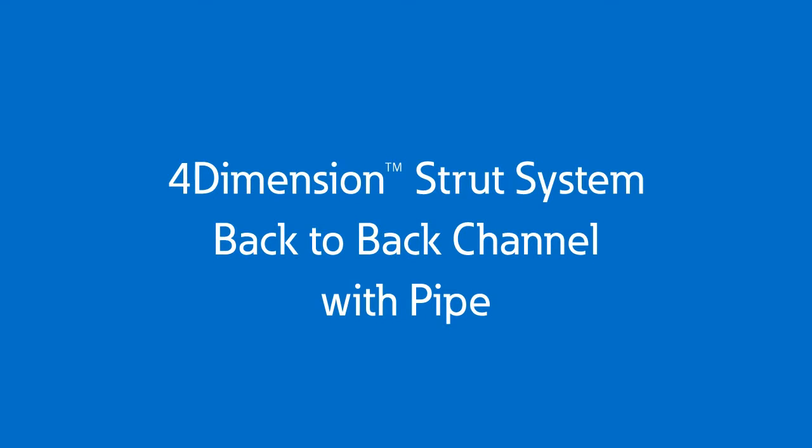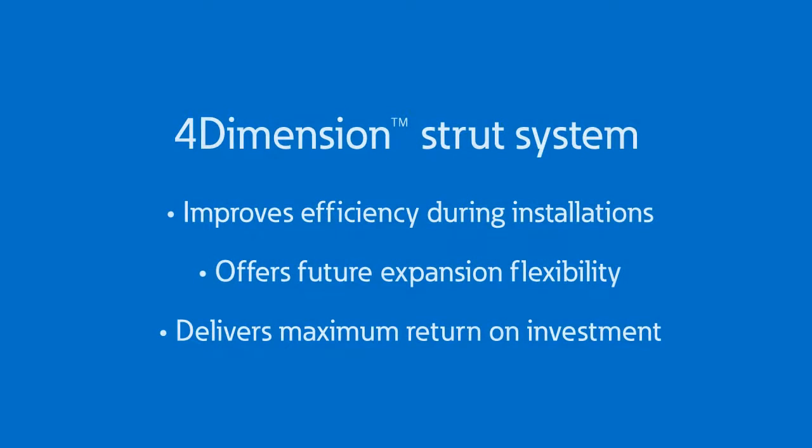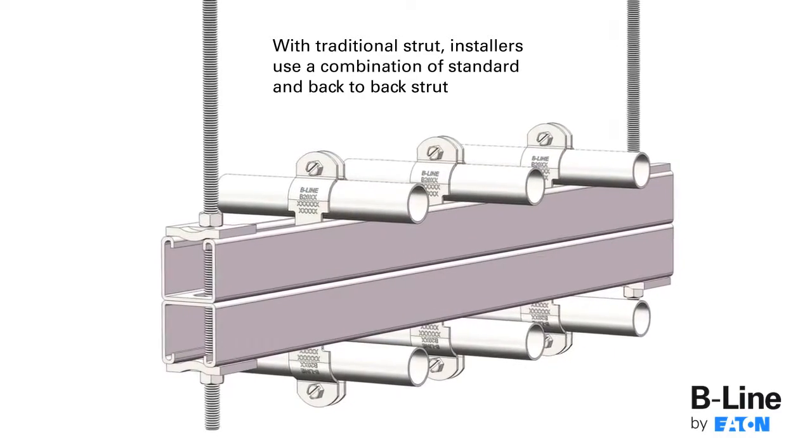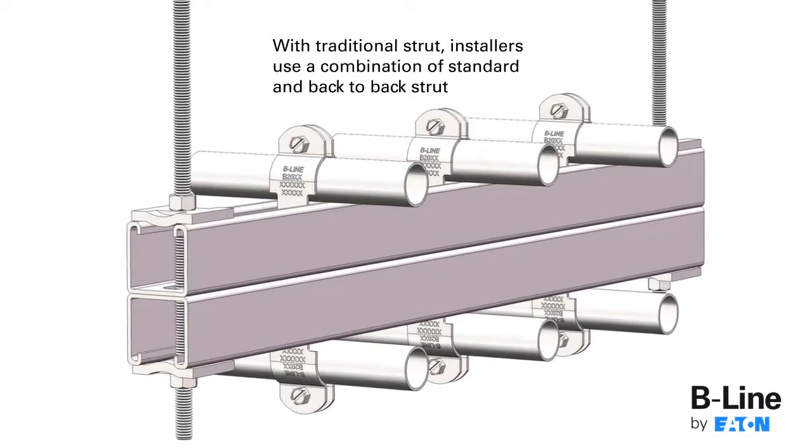The 4-Dimension Strut System by Eaton's Beeline Business improves efficiency during installation, offering future expansion flexibility, and delivers maximum return on investment. With traditional strut, installers use a combination of standard and back-to-back strut throughout an application.